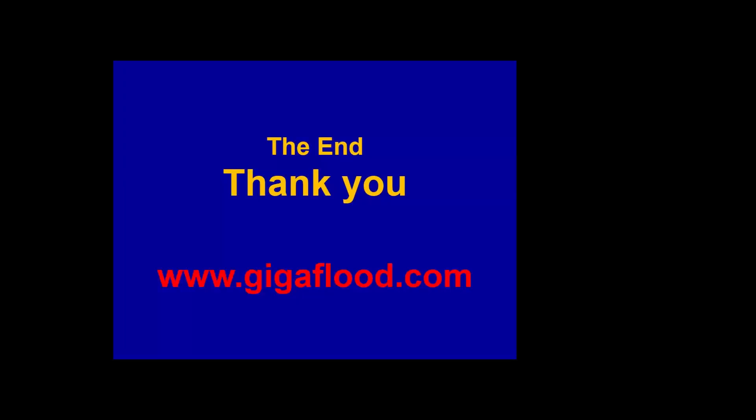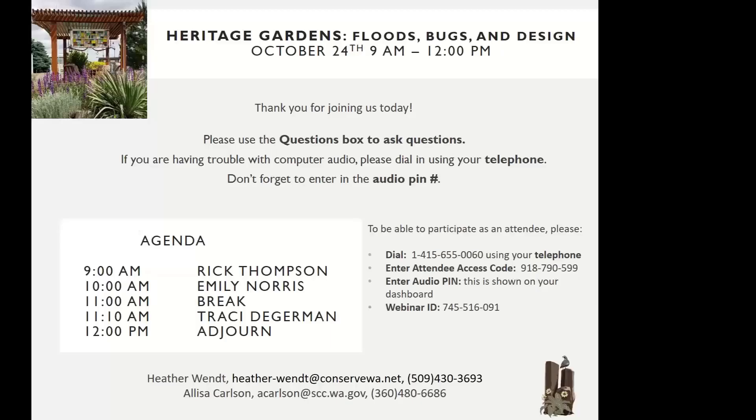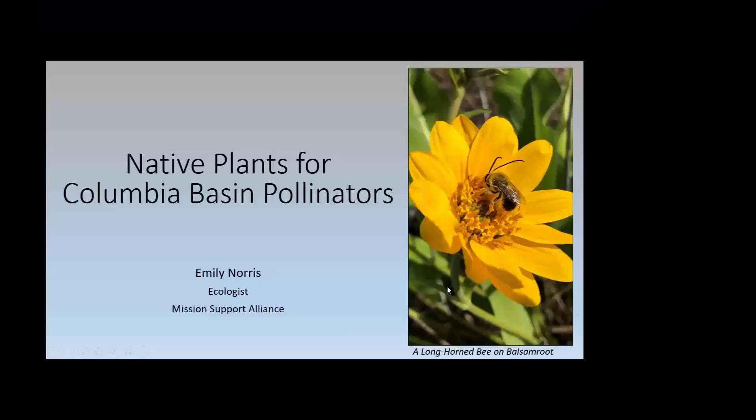Thank you Rick, that was a wonderful presentation. We'll go ahead and move on to our next presenter to keep on track. We have Emily Norris, whose presentation is titled 'Native Plants for Columbia Basin Pollinators.' Emily is an environmental scientist for Mission Support Alliance on the Hanford site north of Richland. As an environmental scientist she's involved with shrub-steppe restoration and pollinator-plant relationships. Welcome Emily — thank you for joining us.